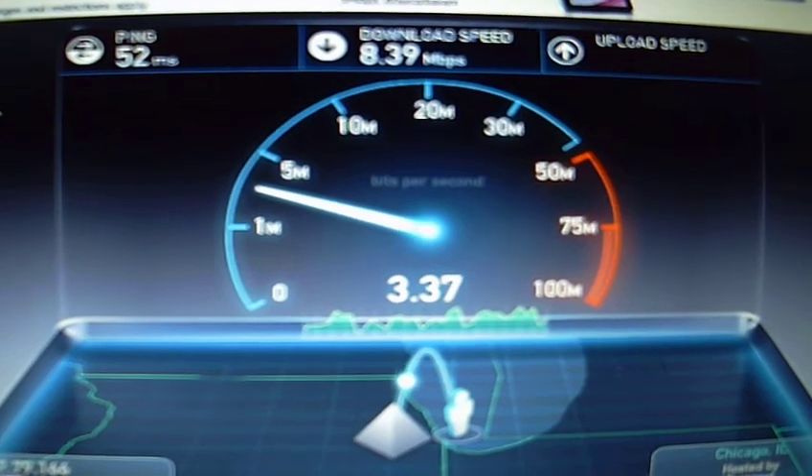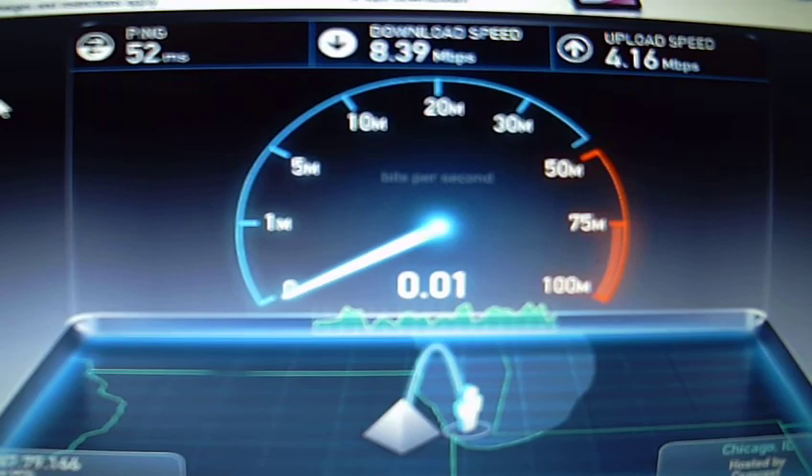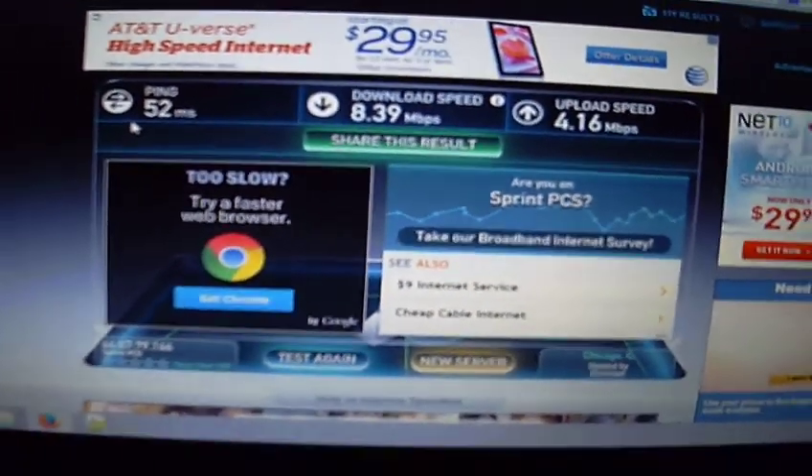So the speeds on the laptop are not half bad — they're actually alright. Well, I appreciate you watching the video. If you have any questions, just ask them in the comments.